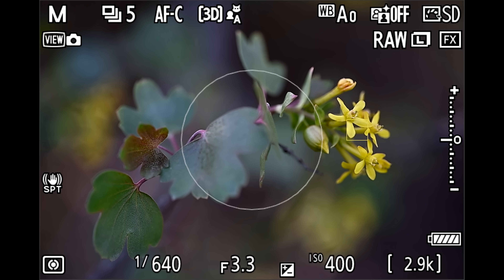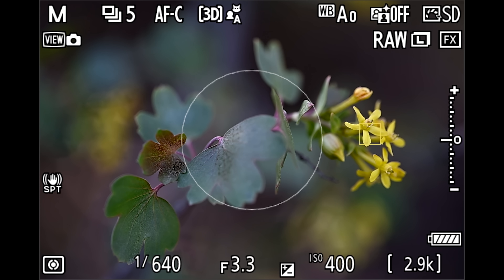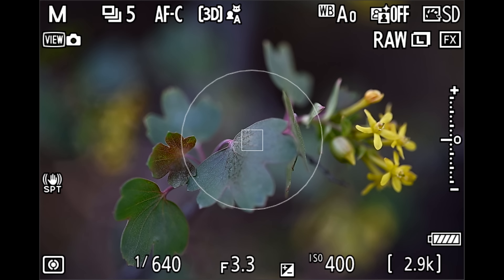I am going to go ahead and record the screen. I have the Atmos Ninja 5 on, so all of the settings that I'm using you'll be able to see. Let's go see if we can make some pretty images.